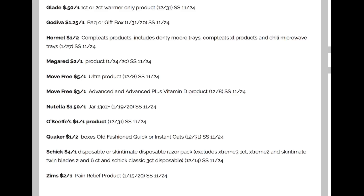O'Keefe's — they make hand and lip products and lotions — $1 off of one. Quaker: $1 off of two on old fashioned, quick, or instant oatmeal. And here is a good coupon: $4 off one on Schick disposable or Skintimate razors.